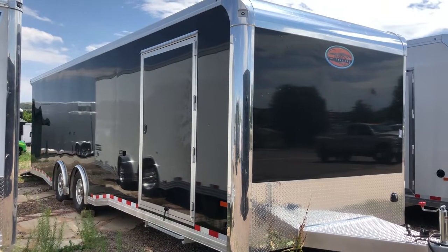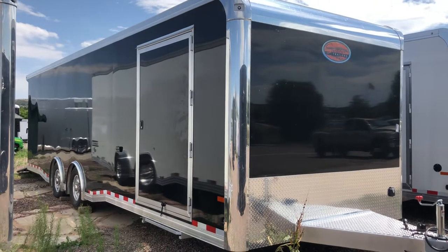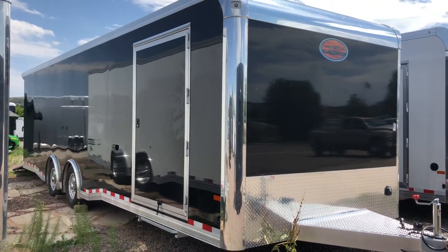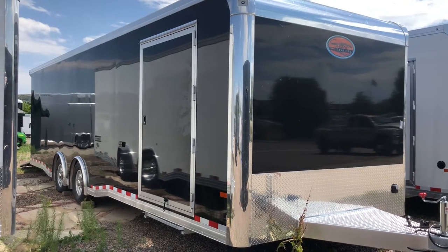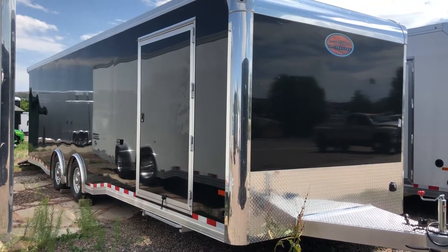This trailer is amazing — it is the highest quality. You guys can see that throughout; the fit and finish on this trailer is beautiful. It's in a black smooth skin exterior. It is all aluminum, so the weight of this 28-footer is only 5,780 pounds, so great weight savings there.